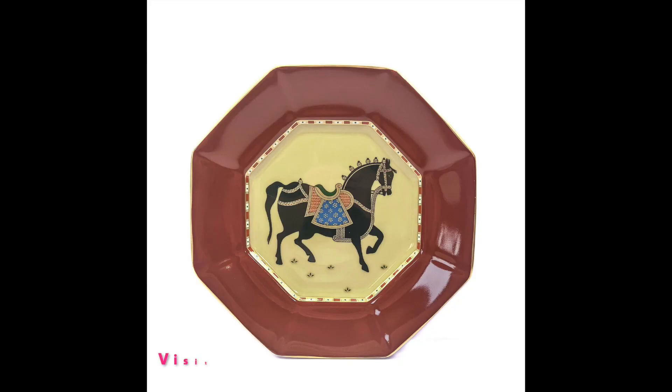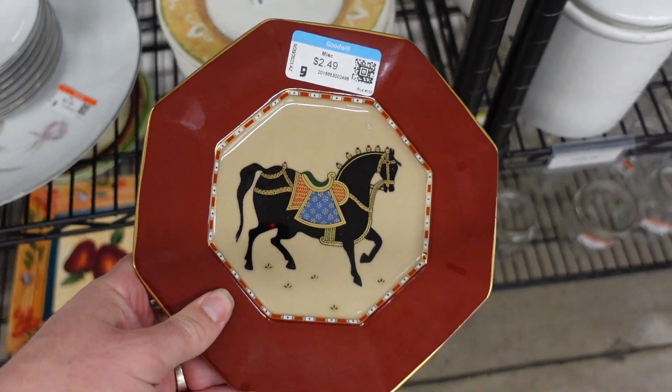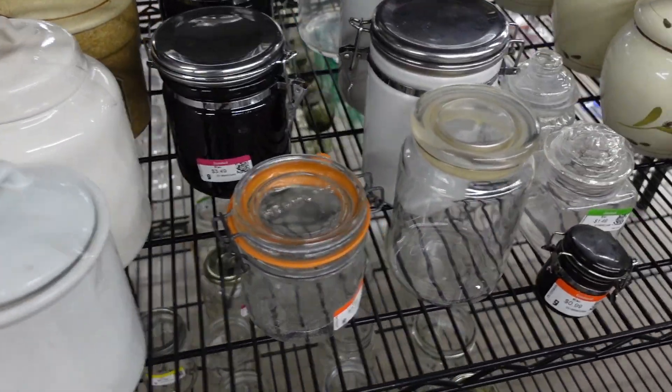I've said in the past I don't do really well with plates, but I do really well with this brand. The Fitz and Floyd brand seems to sell for me, so I'm going to give it a shot and see if I can flip that.